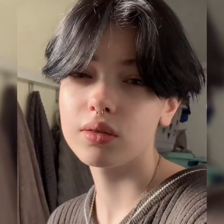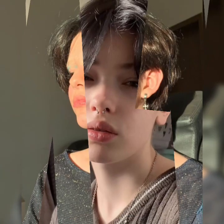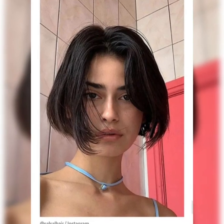The classic bob is a timeless and sophisticated hairstyle that has been popular for decades. This style typically features hair that is cut to chin length, with the hair being shorter in the back and longer in the front. The classic bob is a style that can be customized to suit a variety of face shapes and hair types. One of the key features of the classic bob is its simplicity.